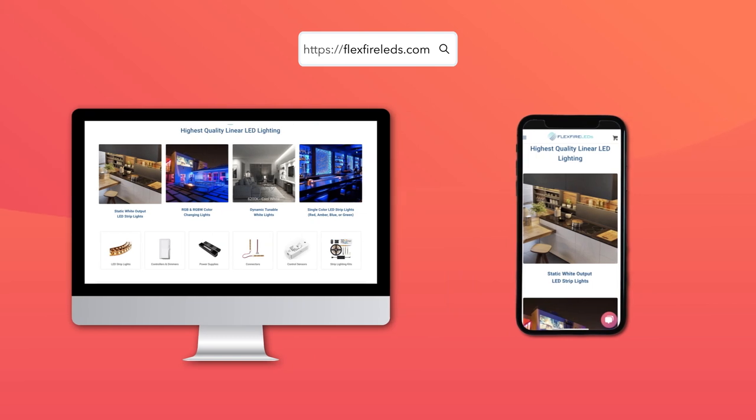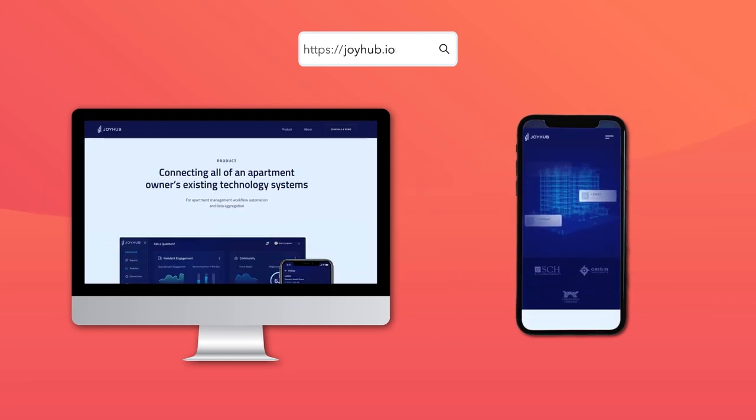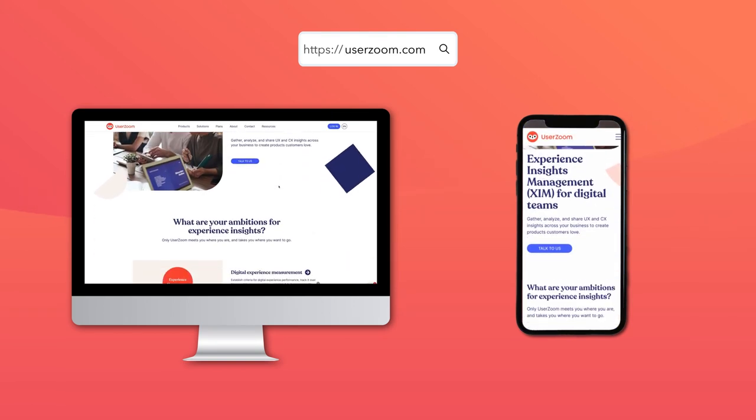Other B2B websites that have won awards for responsiveness include business intelligence provider Joyhub from the Netherlands, e-commerce provider Linkstore from India, and UserZoom from the United Kingdom.